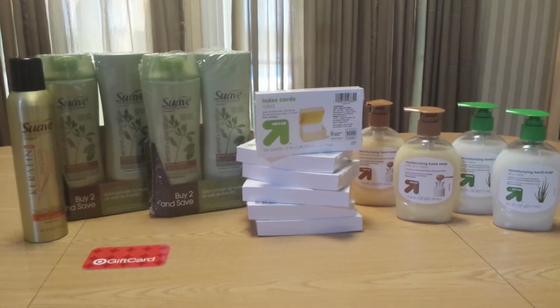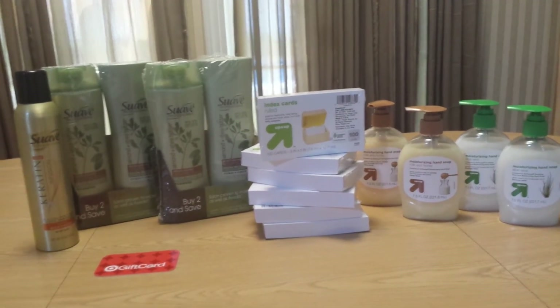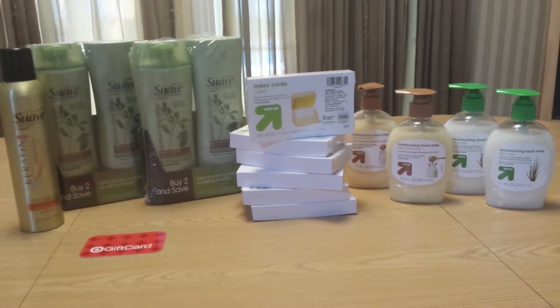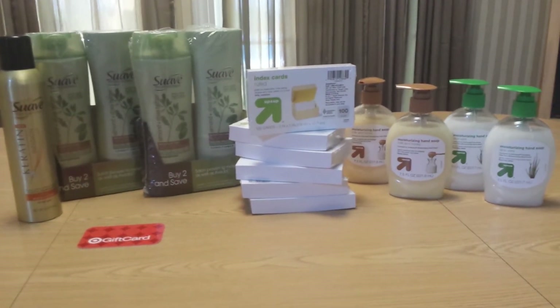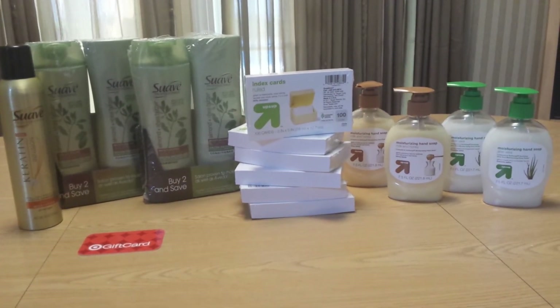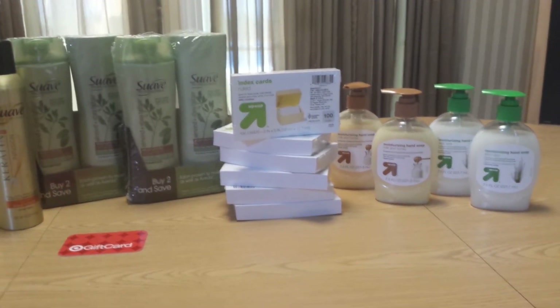Finally, the Suave Professionals or Suave hair care deal. I love Suave Professionals, I am totally addicted. There's a deal going on right now on specially marked items where if you buy three, you get a $10 gift card. The items that I purchased were the twin packs, which are priced at $3.79 a piece, and then the Suave dry shampoo, which is $2.89, which brings you just over $10.